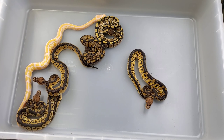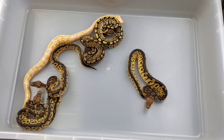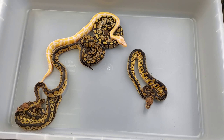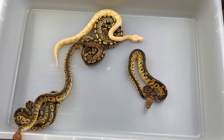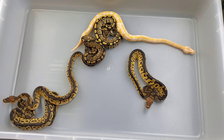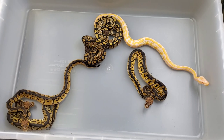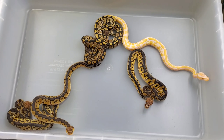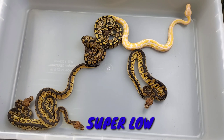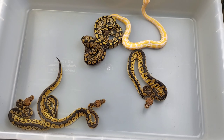So that is what happens when you breed a het to a het and a visual to a het - I was able to do that in one clutch and show you guys how the results happen. Since it was a visual clown, my chances of hitting clown were a lot higher, which is why I produced three clowns. Since it was a het-to-het, my chances of producing albinos was a lot lower, that's why I only produced one albino. My chances of hitting both clown albino are super slim, and you can see I didn't hit any. We're gonna probably try this pairing again next year.